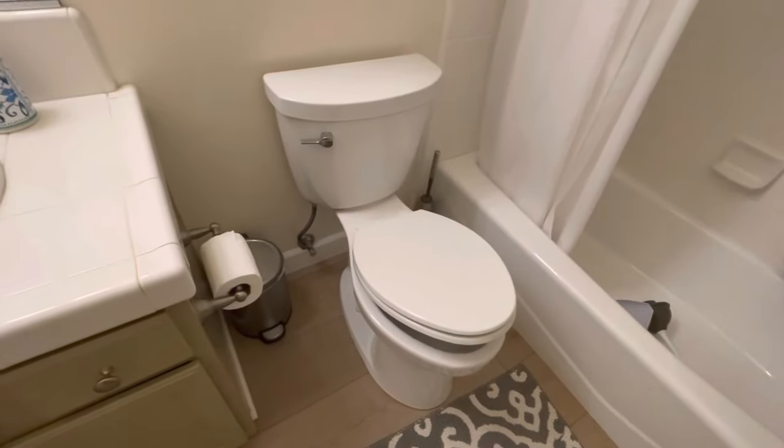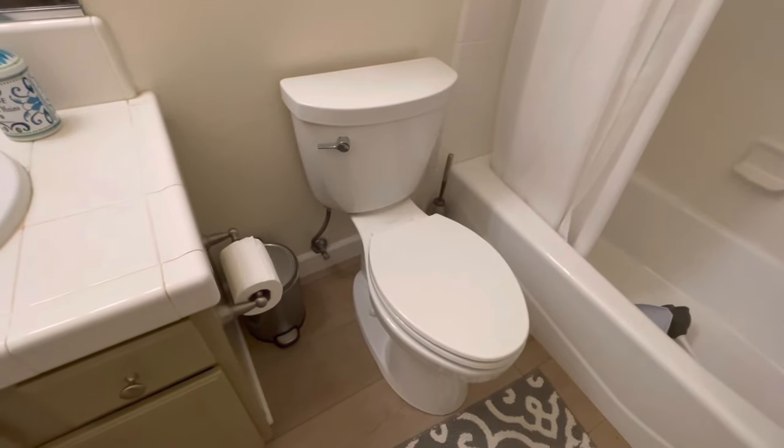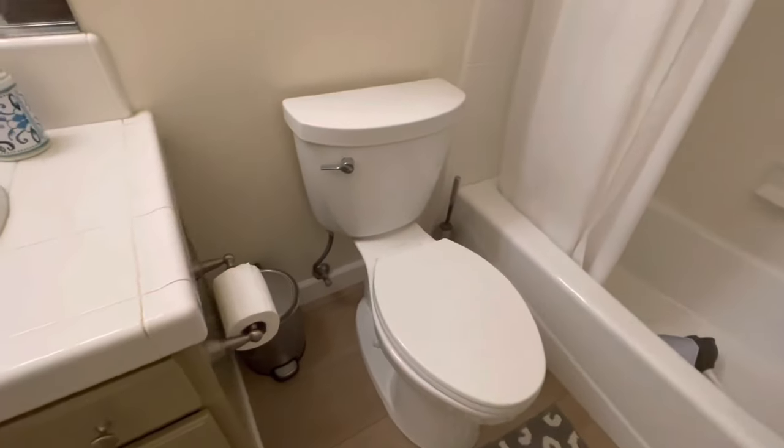This Kohler toilet is what I'm going to call the middle of their line. You can go to your hardware store and pick one of these up. I'll also put a link in the description below so you can do your homework. Kohler is a great company to go with.